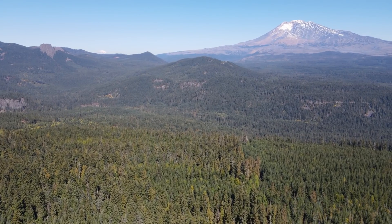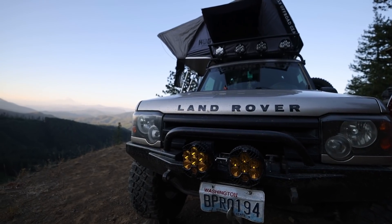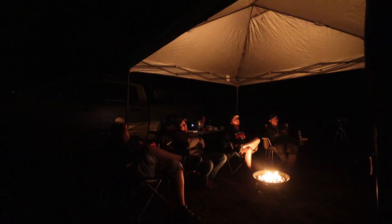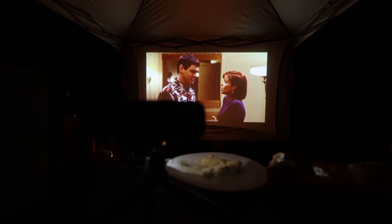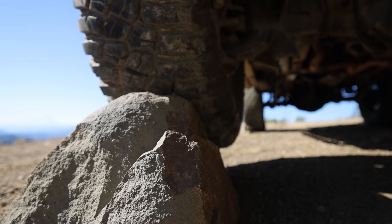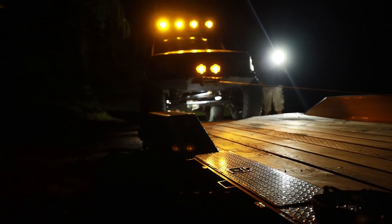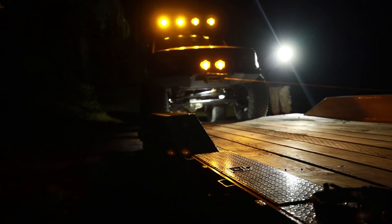Even with all the planning and prepping, not every trip you take is going to be the perfect trip. In today's video, we're going to learn firsthand that even with all of the preparation, all of the routine maintenance, and everything I've put into this Land Rover, there's still a bunch of parts on here with over 200,000 miles. No matter who makes it, nothing lasts forever.